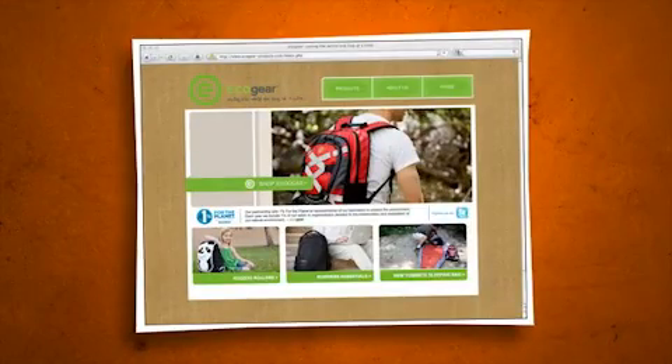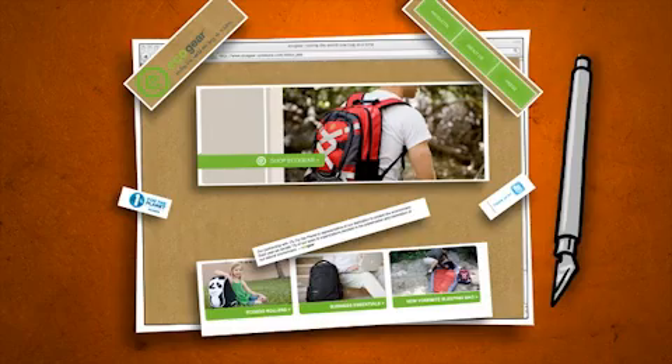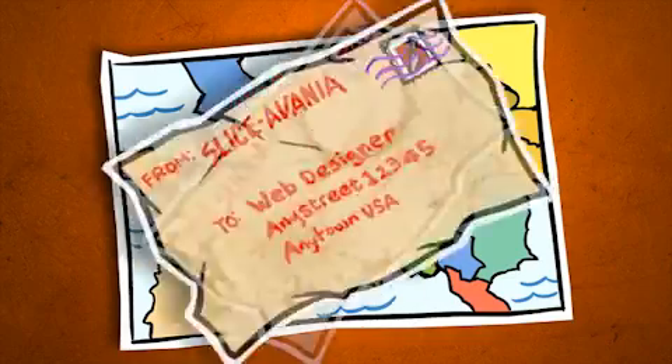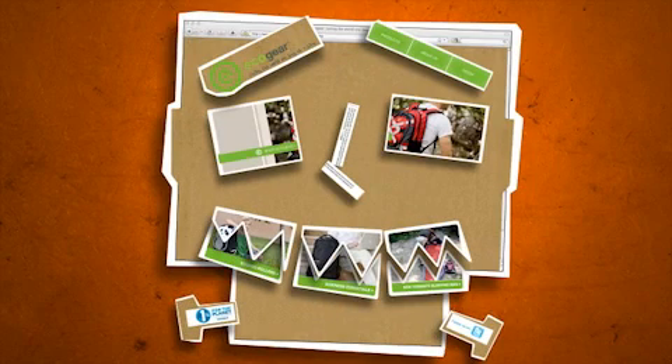With Site Grinder, you won't miss all that time wasted hacking and slicing up that beautiful design you just created in Photoshop, and then sending it off to someplace in Slice-a-Vania to someone you've never seen or spoken to. When finally you get it back, you will see it's alive, but it doesn't look quite the way it used to.